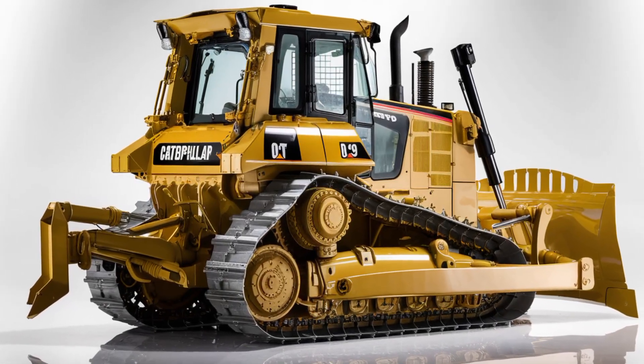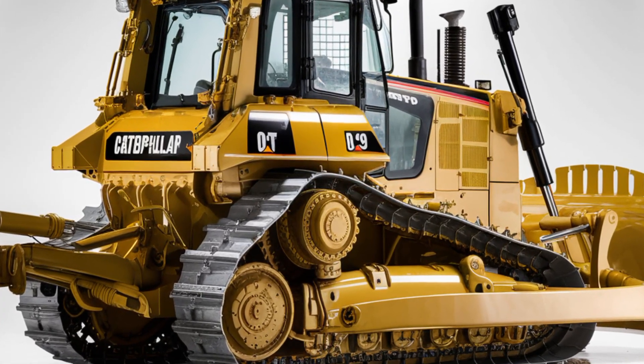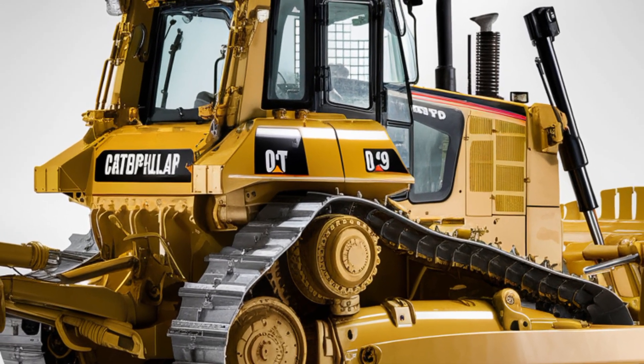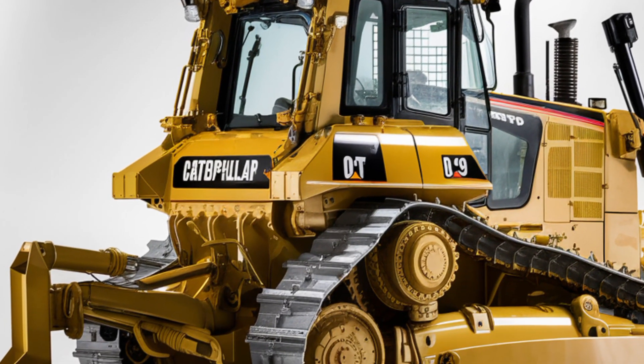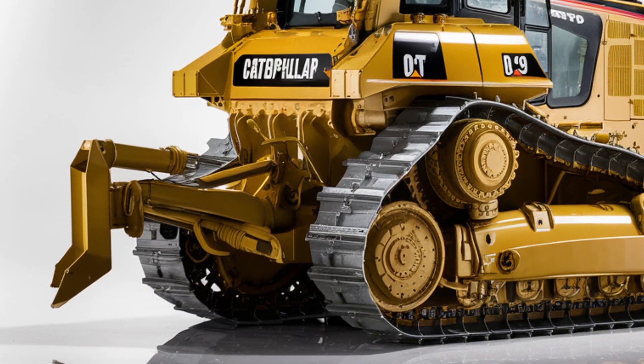Right in front of the operator is a large high-resolution touchscreen display that provides access to everything from engine stats and hydraulic settings to integrated GPS and grade control systems. Caterpillar has also upgraded the cab insulation, making it one of the quietest in its class. Dust and vibration are minimized, and air quality is managed by an advanced filtration system.